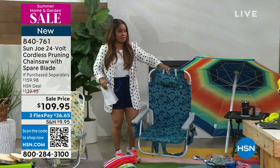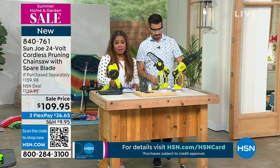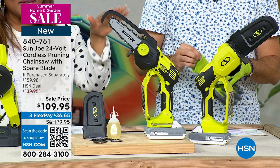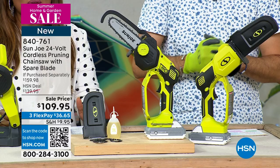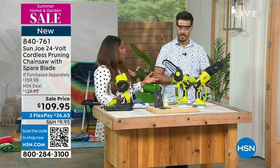I know nothing about chainsaws, and Marlo draws a limit on some things. However, if you're going to get out there and be your own DIYer — and there's a branch that's been bugging you, the honey-do list hasn't been attended to, or maybe you don't have a honey for the honey-do list and you don't want to pay anybody — you are the honey doing it. This is by Sun Joe. It is a 24-volt cordless chainsaw. Cordless is a big deal because you don't want to be tethered to a cord, especially with a chainsaw. This gives you the freedom to take this wherever you need to go, and it comes with a spare blade.